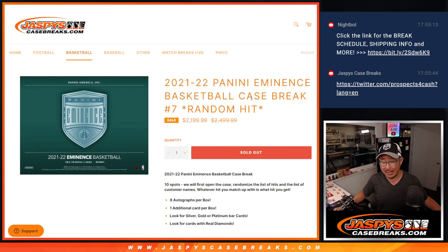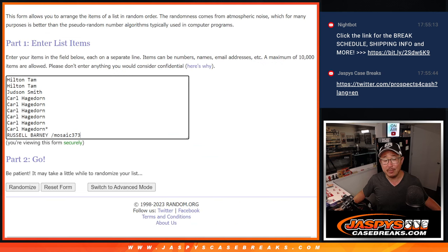Pretty easy — we're going to pop open the case, show you the hits, type them in, and then we randomize your names and randomize the hits and match you up with something. Congrats to Russell winning that spot in that filler. Thanks everyone for getting your spot: Hilton, Judson, Carl — appreciate you.